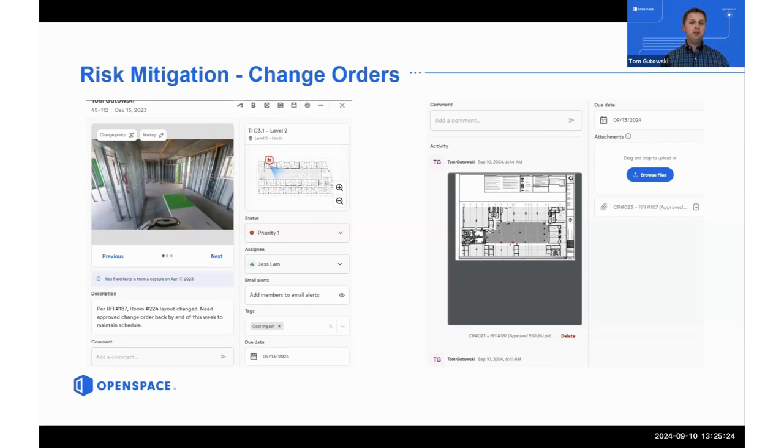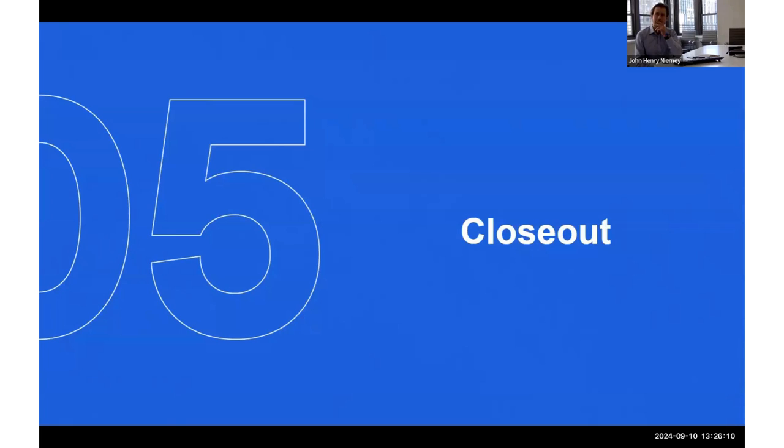Tying it back to field notes — for every design change or bulletin that comes out, say Bulletin 7 impacts 10 different areas, you create a field note tag called 'Bulletin 7' and tag each affected area. You can upload specific pricing into the field note for that area. When you sit down after the OAC meeting with the owner to review Bulletin 7 pricing, you just click between those notes, jump to each spot, and review pricing — cutting down on the redlines back and forth between you and the owner.